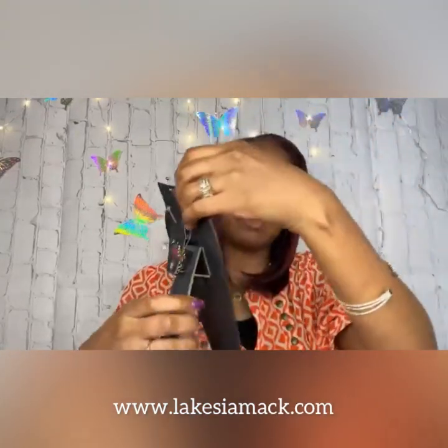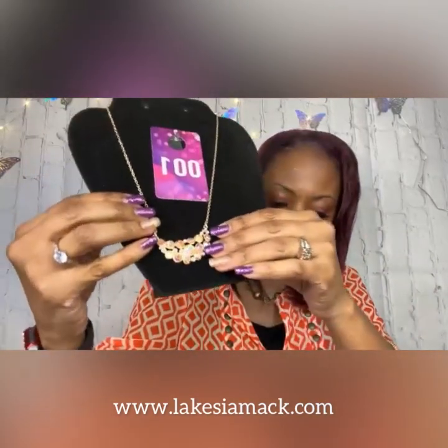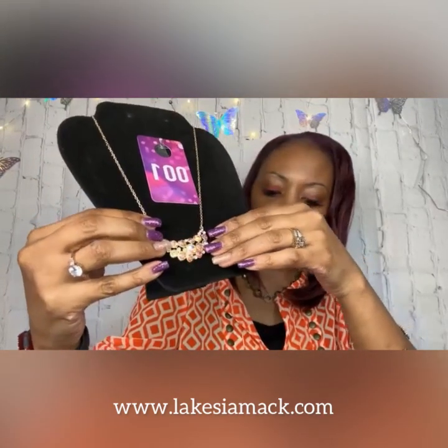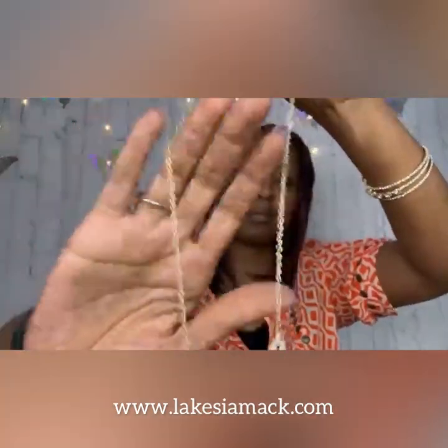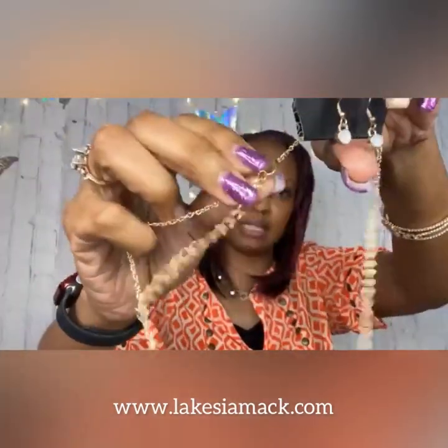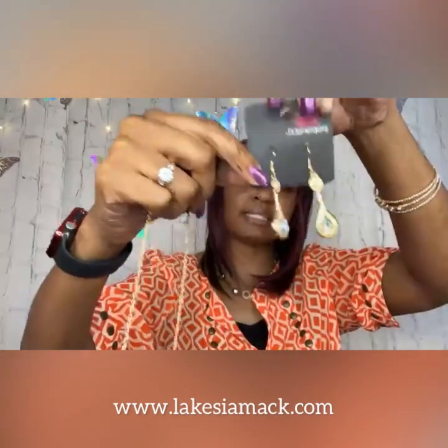We're going to start with number one — this is the Effervescently Divine in gold. We have a collection of opal and iridescent rhinestones delicately joined in a bubbly half moon pendant at the bottom of a dainty gold chain. Let me take this off the bust so we can show you up close and personal. It has the complementary earrings, the lobster claw closure, and the extender. We paired this with the Dazzling Droplets earrings.